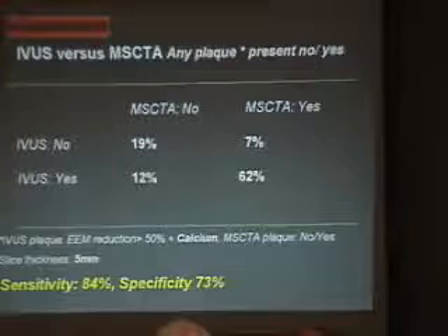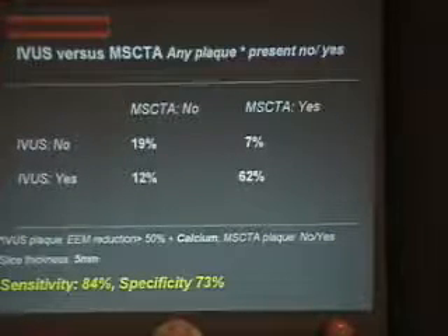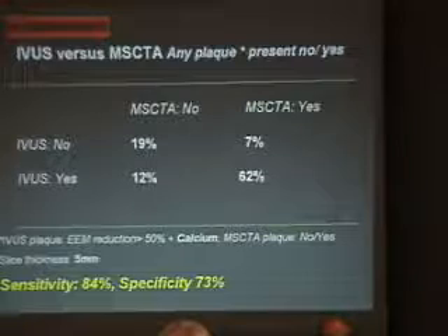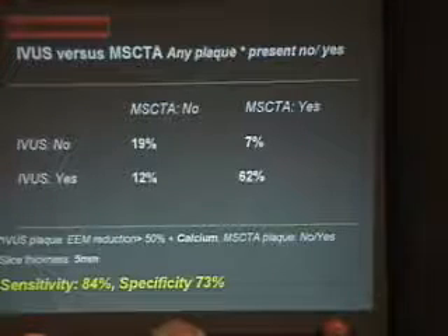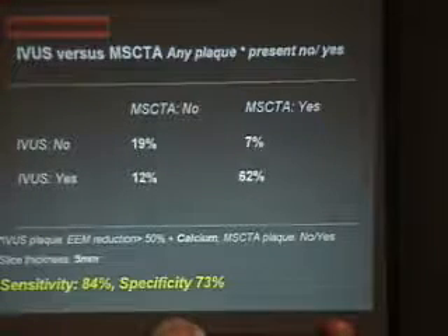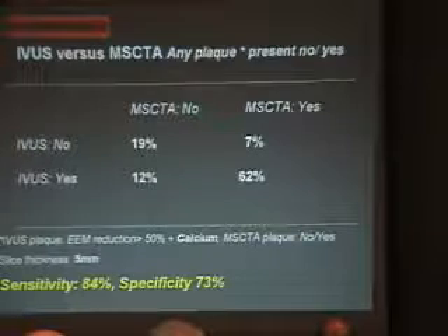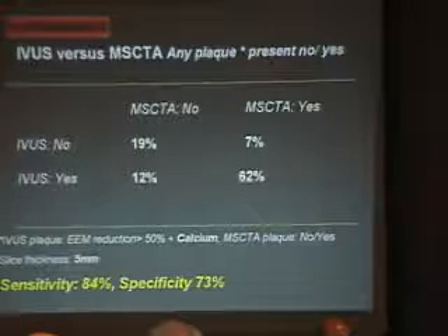This slide is very important and I believe it will be in the literature, because it is the very first attempt to correlate IVUS — in terms of EEM reduction of more than 50% accounting for calcium — with detection on multi-slice CT scan, at a slice thickness of 5 mm. For the first time we report a sensitivity of 84% and a specificity of 73%. Importantly, we are not talking about stenosis greater than 50%, but about lesions between 20–50% — this is truly a novelty.